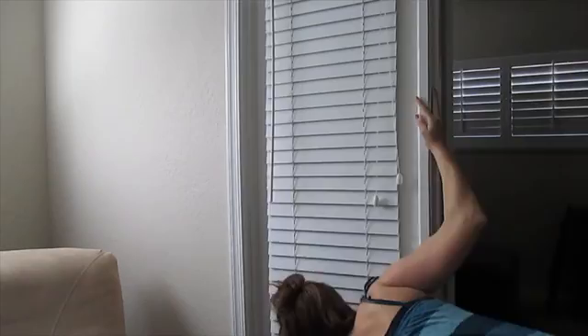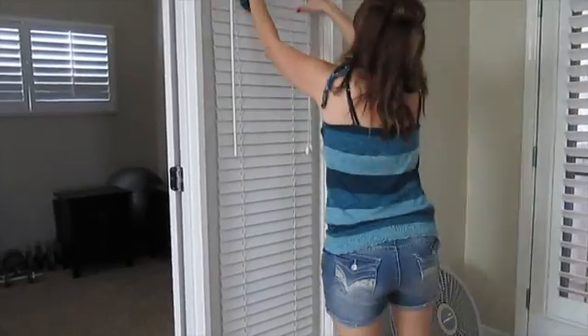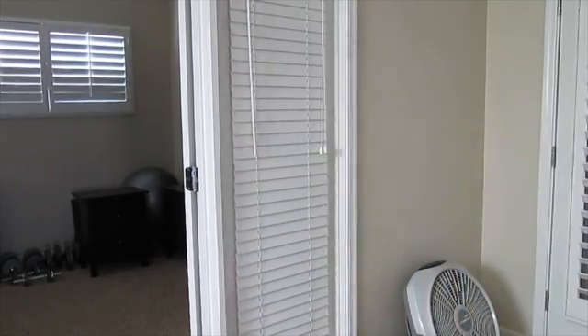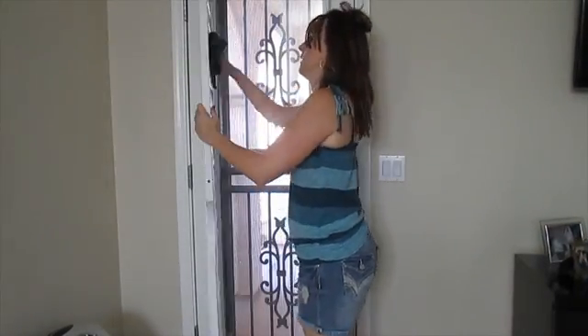These blinds weren't that dusty so I'm just quickly wiping them down. That room in there is just a sitting room and right now we don't have a whole lot going on in there. We used to use that area for the kids to hang out and watch TV, but we have since moved the TV into their playroom now that my younger two share a bedroom.